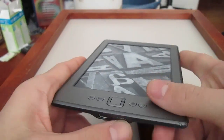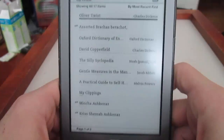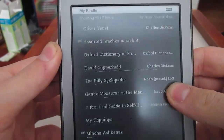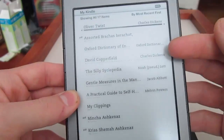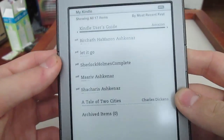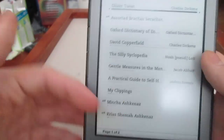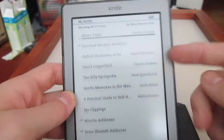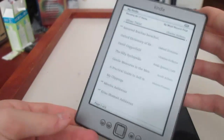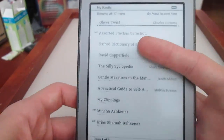Now, on a Kindle, if you unlock it, the first thing that you will see is 'My Kindle' up on the top, and it shows you every single last one of your books — Oliver Twist, Dictionary, Copperfield, an encyclopedia. The first thing that happens when you open it up shows your book library. It doesn't show anything else. There are no distractions. The Kindle is a perfectly distraction-free device because all you really need to do is turn it on and the start screen is the library.